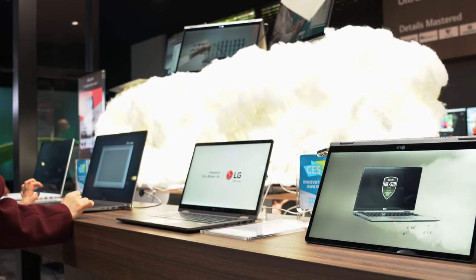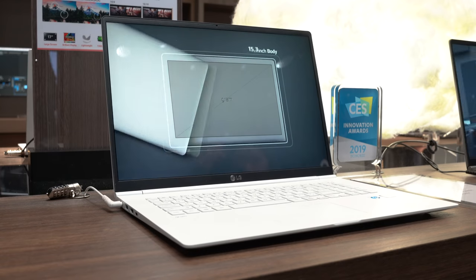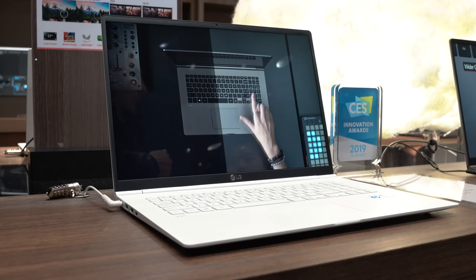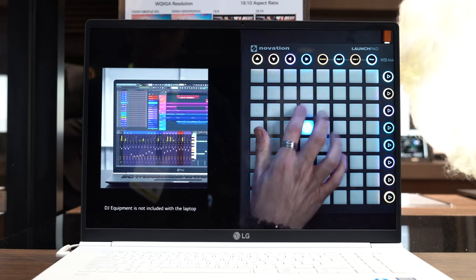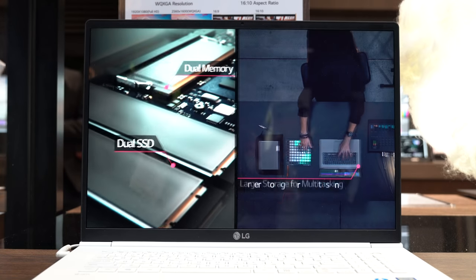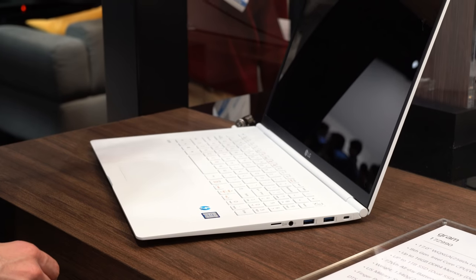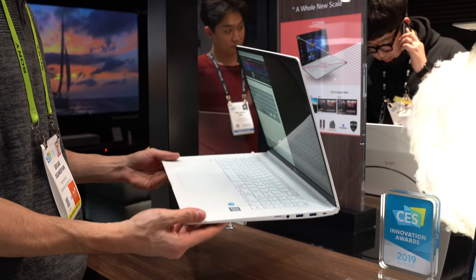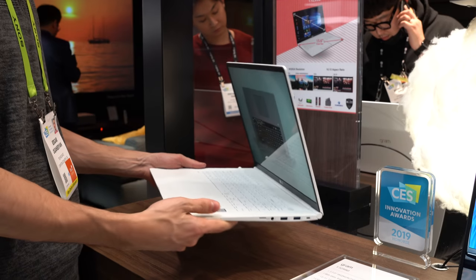Moving on to the new Gram lineup for this year, LG has introduced a 17-inch model with a resolution bump. Not only is it the lightest 17-inch laptop in the world, but you now get a 2560 by 1440p IPS screen — however, you do lose the touchscreen capability. It looks like LG is targeting the content creator market with this new size since you're able to fit more on the screen. What I do like about the laptop is the compact body — despite the large 17-inch screen size, it feels like you're holding a 15.6-inch laptop.